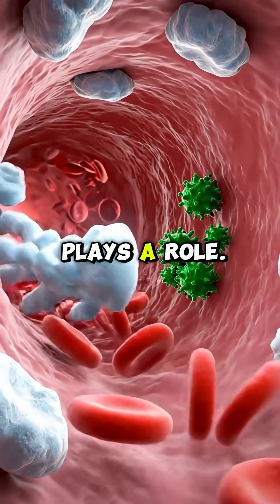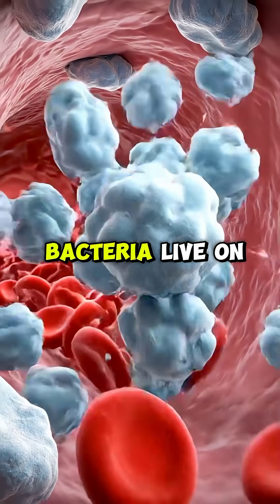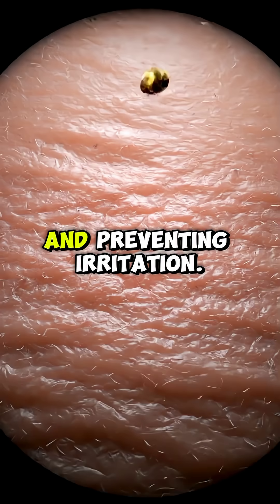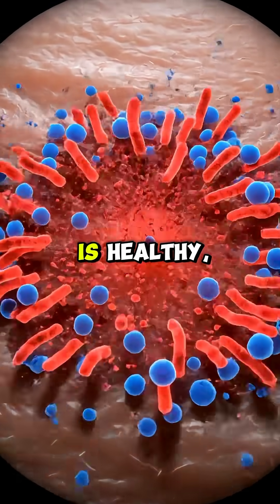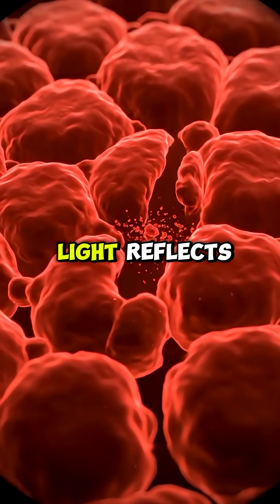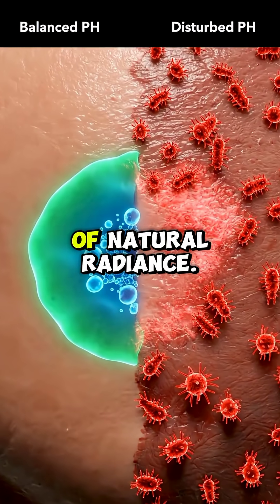Your microbiome also plays a role. Billions of friendly bacteria live on your skin, balancing oils, supporting hydration, and preventing irritation. When the microbiome is healthy, your skin barrier stays strong and light reflects more evenly — another source of natural radiance.